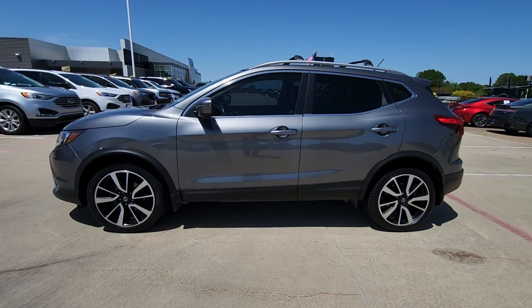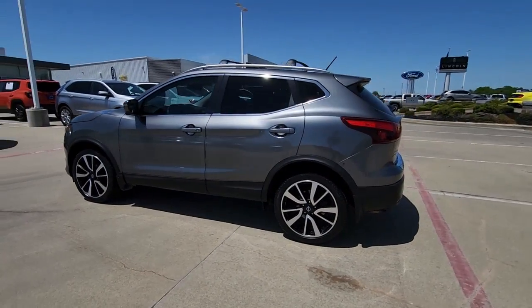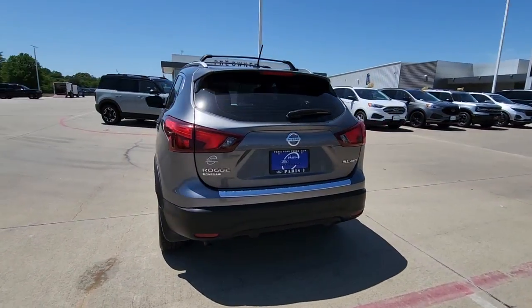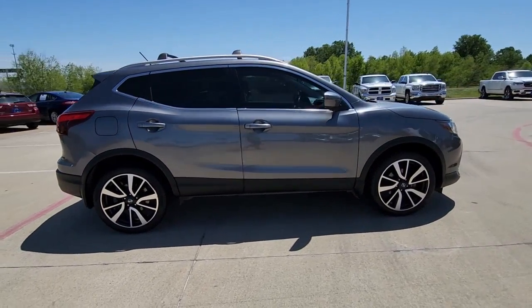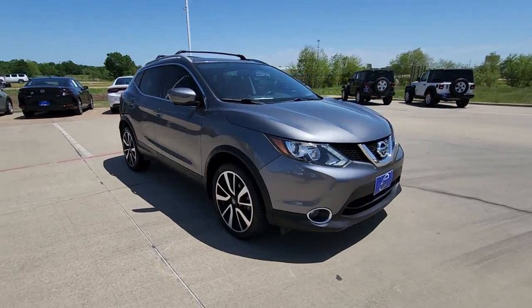Get into the 2018 Nissan Rogue Sport. With less than 90,000 miles on the odometer, this vehicle provides excellent value. Style, security, and efficiency blend beautifully in this Nissan Rogue, the handsome, family-friendly compact SUV that offers standard driver-assist safety features and a smooth, responsive ride.